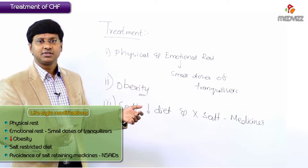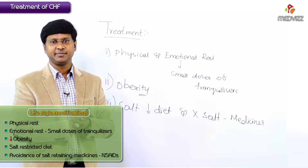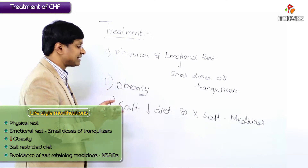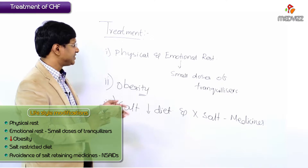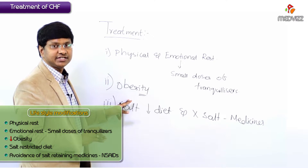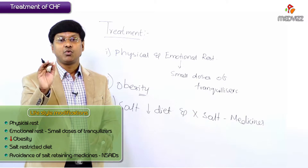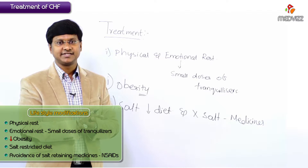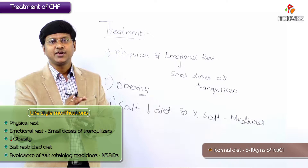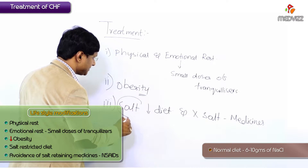Another important part of management is a salt-restricted diet and also avoidance of salt-retaining medicines. For example, one of the salt-retaining medicines is NSAIDs — nonsteroidal anti-inflammatory drugs — which should be avoided. So these are the lifestyle modifications: physical and emotional rest, control of obesity by restricting caloric intake, salt-restricted diet, and avoidance of salt-retaining medicines.